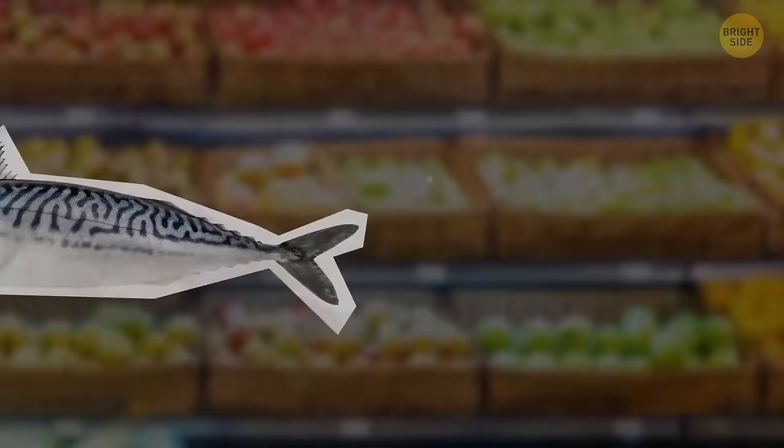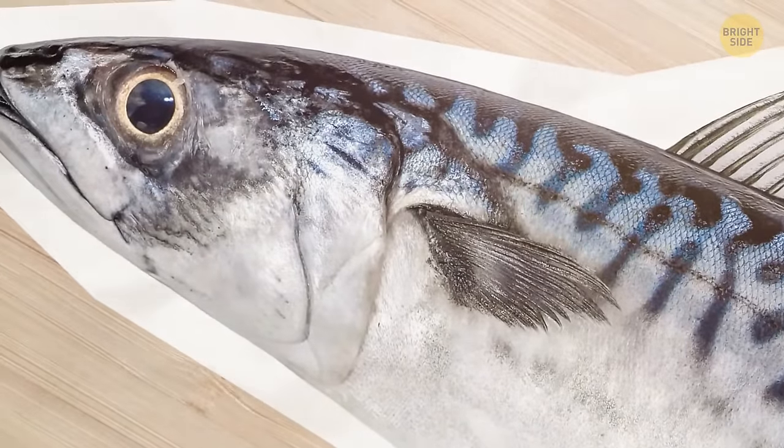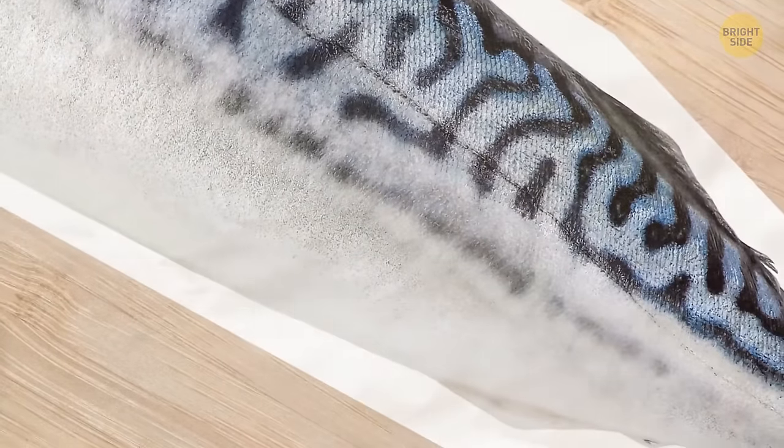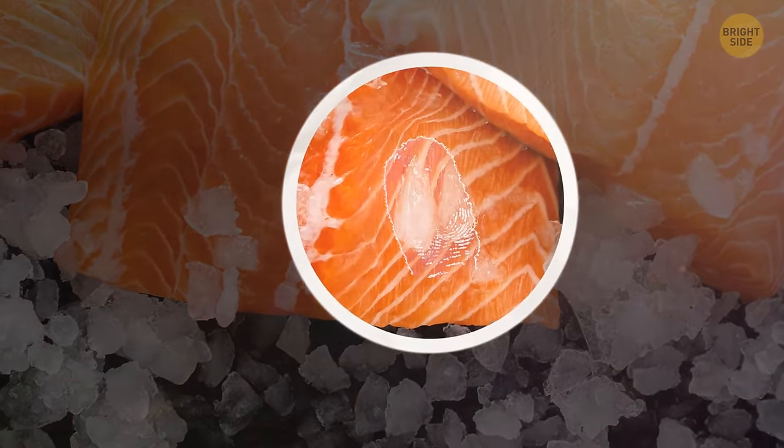Gran picks up a fish and stares it in the eye. She explains a good fish will have protruding eyes with shiny black pupils. The skin of fresh fish should be silky, not sticky or dull. Squeeze the fillet — if there's a trace of your finger mark on it, it's no good.